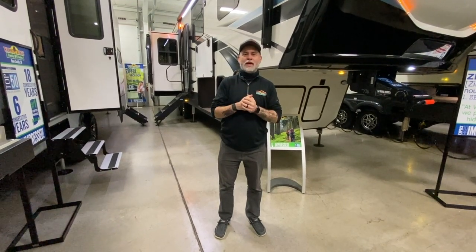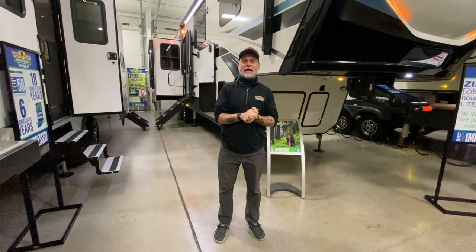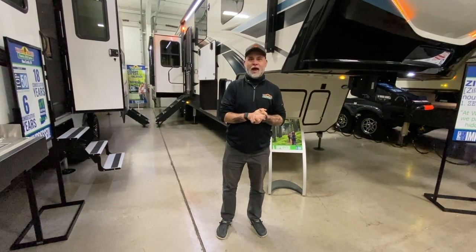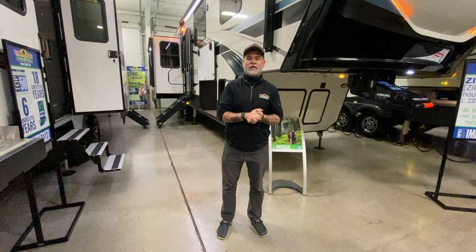Hey everyone, happy Wednesday. Only two days left till Christmas. Hope everyone is excited getting to spend some time with their immediate family and get some great gifts. Hopefully 2021 is going to bring a lot of promise for everyone.